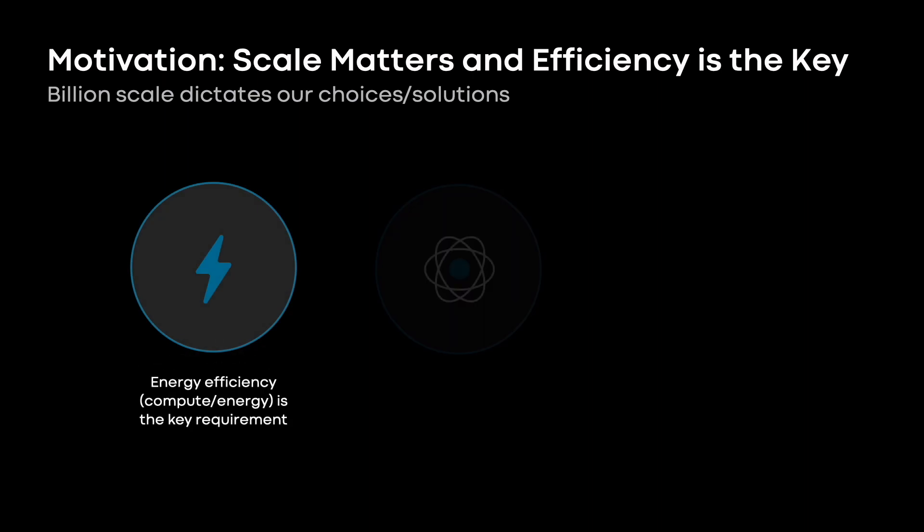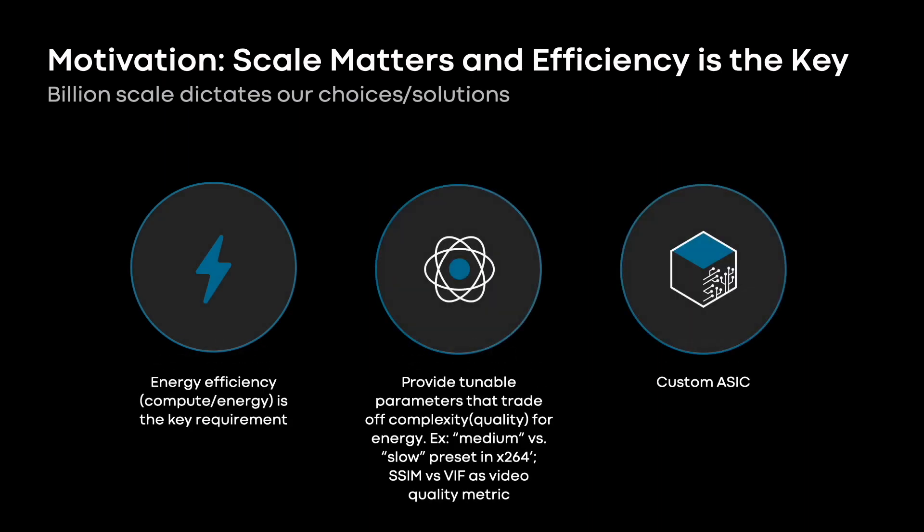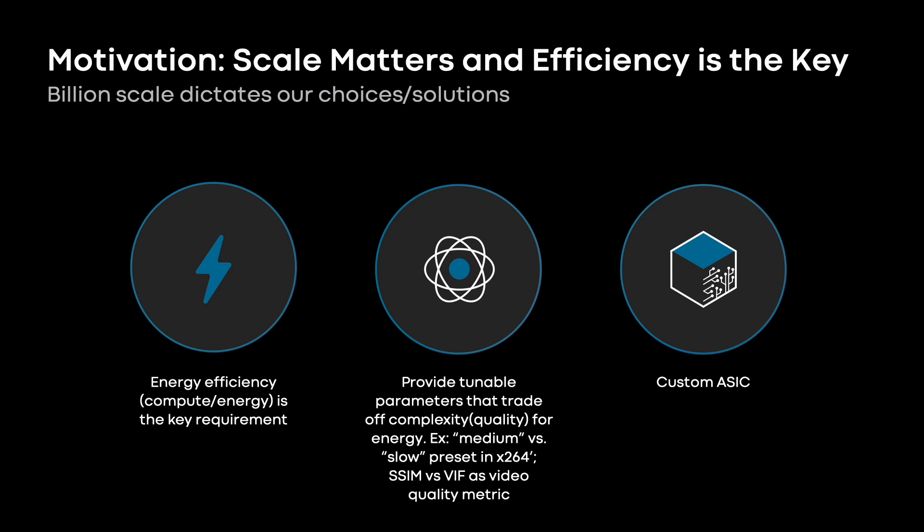I'm Hari Krishna. Before we go through the MSVP architecture, let's look at the motivation behind building MSVP. Meta's billion-scale video needs an energy-efficient and low-latency video transcoding solution. We mostly process pre-encoded videos, which means the video quality is already degraded from the source. So we need an encoder that is at par with the best-in-class software encoders to preserve video quality. These stringent requirements led us to building the MSVP.